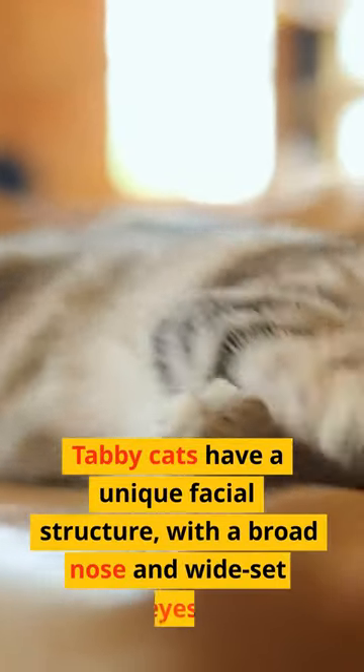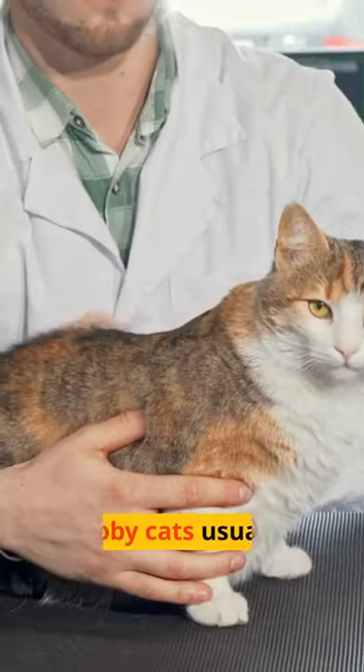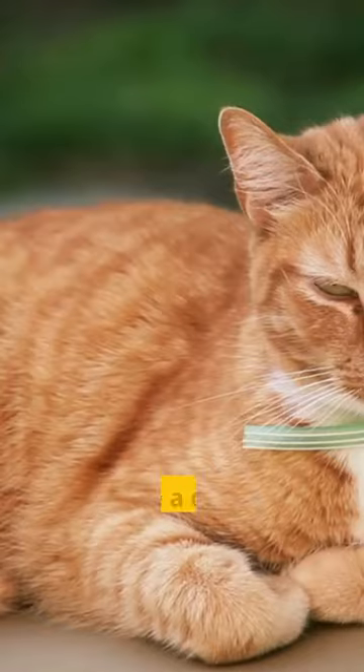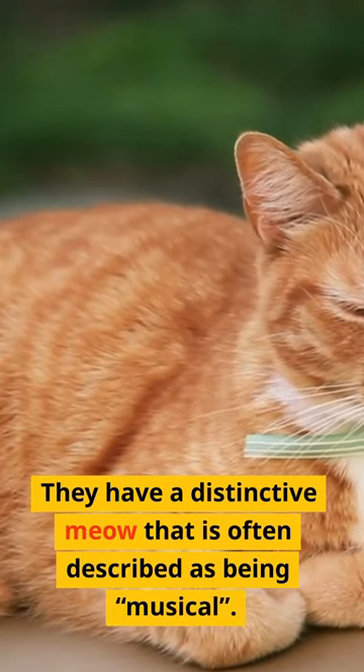Tabby cats have a unique facial structure, with a broad nose and wide-set eyes. Tabby cats usually have a thick, medium-length coat. They have a distinctive meow that is often described as being musical.